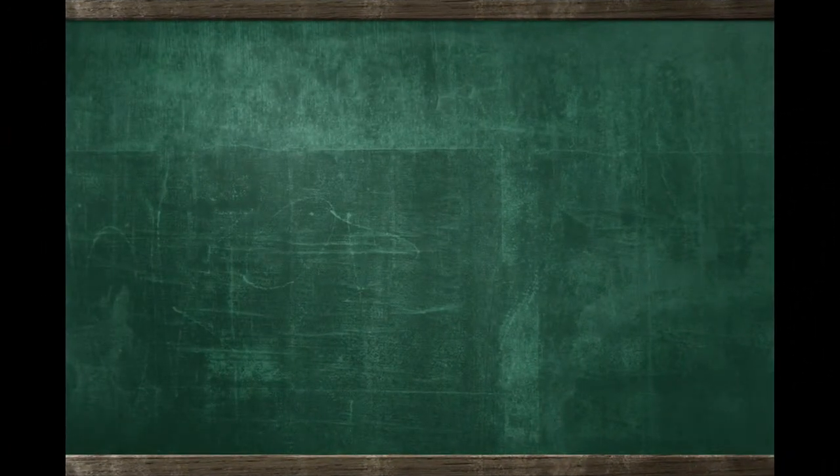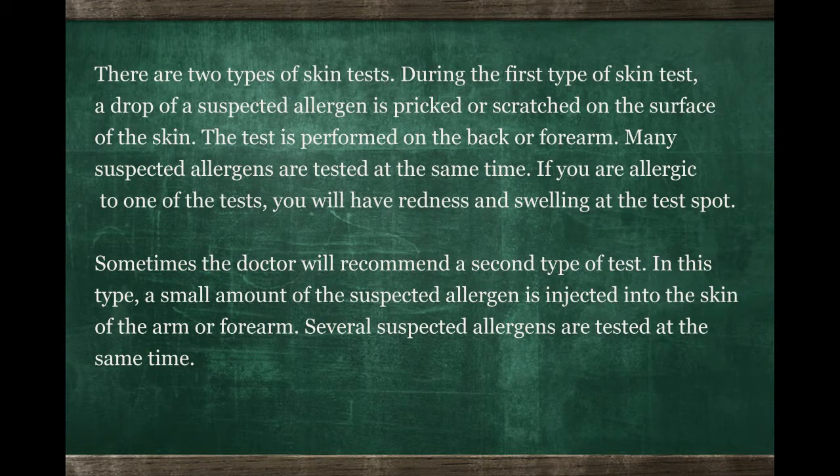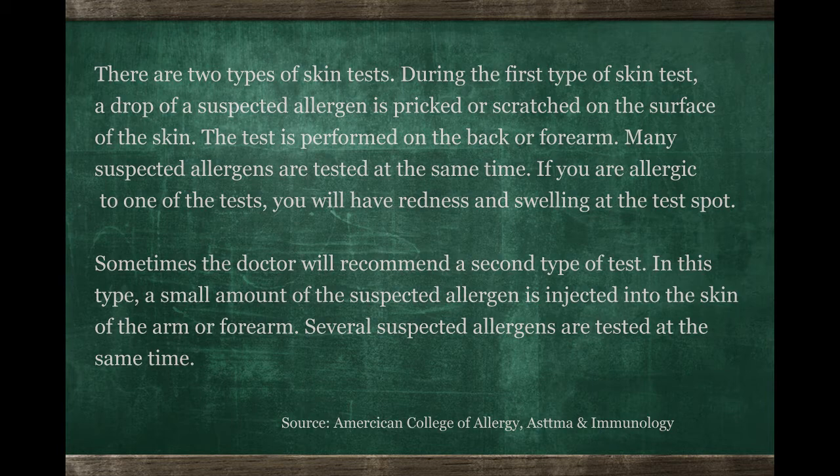Skin testing and blood testing could sometimes miss something that a good history could get. That's entirely true — no test is perfect, and the data shows us that anywhere from 5% to 20% of allergies can be missed by testing. That's why the history is always the most important starting point.